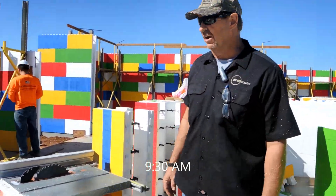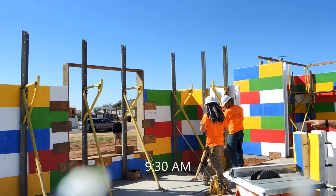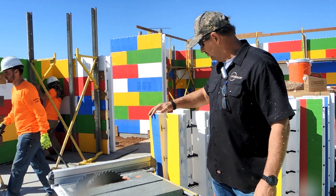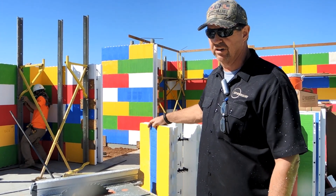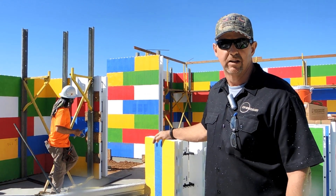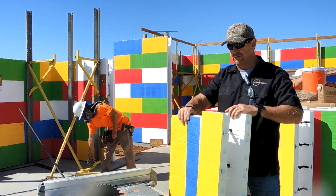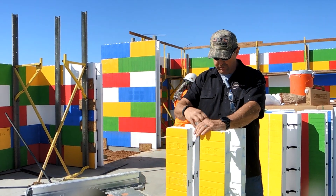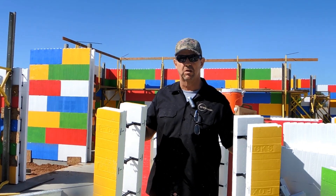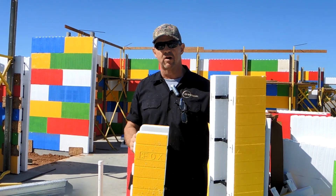I'm Gary Fetters, ICF Specialist. Right now I'm ripping the top blocks to get us right at ten feet, minus the top plate. When stacking ICF you have to account for the inch-and-a-half top plate, so when the framers come in their standard studs fit without special modification. We take the block to the table saw, set the fence, rip out the middle piece, and we have two rippers. The great thing about Fox Block is it's fully reversible — we cut a ripper, flip it, and get another ripper off the other side.